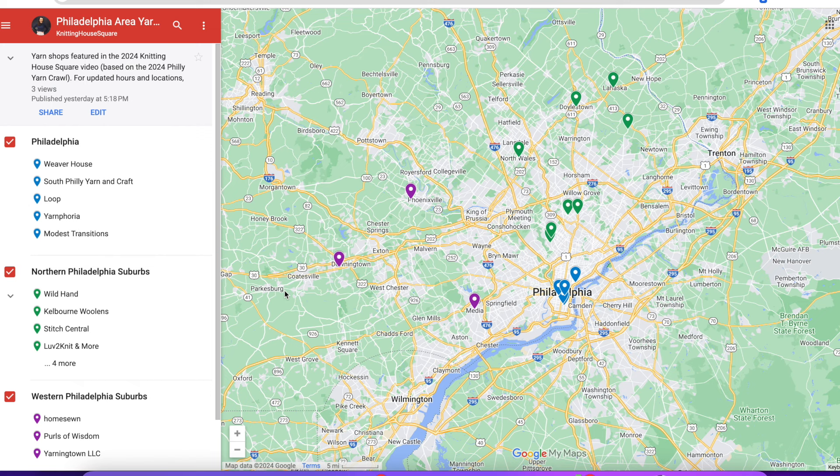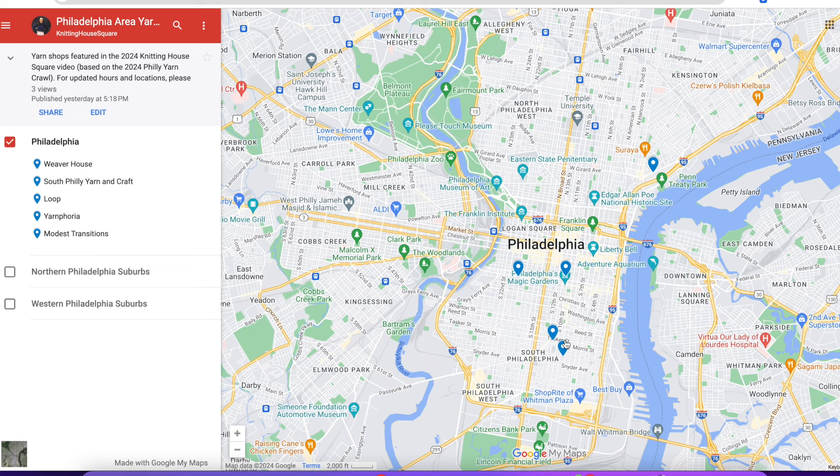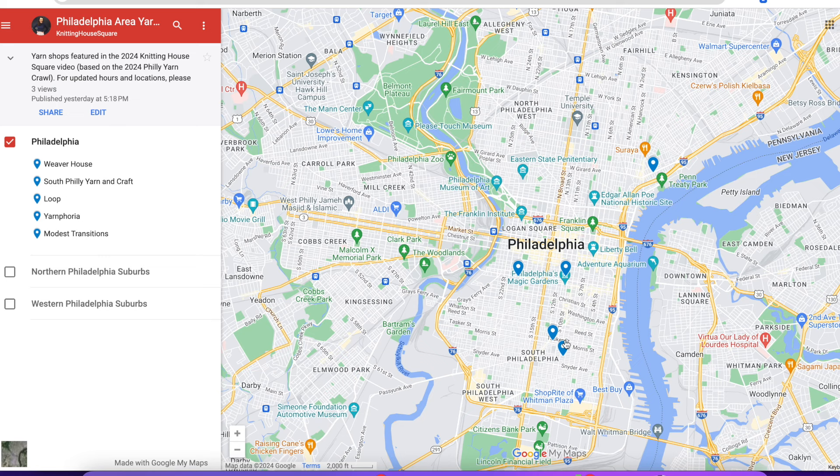We're starting off in center city Philadelphia — there are five different shops in this portion, marked as blue icons on the map. We're going to organize these from southmost to northmost, starting all the way down in the south at Weaver House, then moving up to South Philly Yarn and Craft, then Loop, then Yarnphoria, and lastly Modest Transitions.